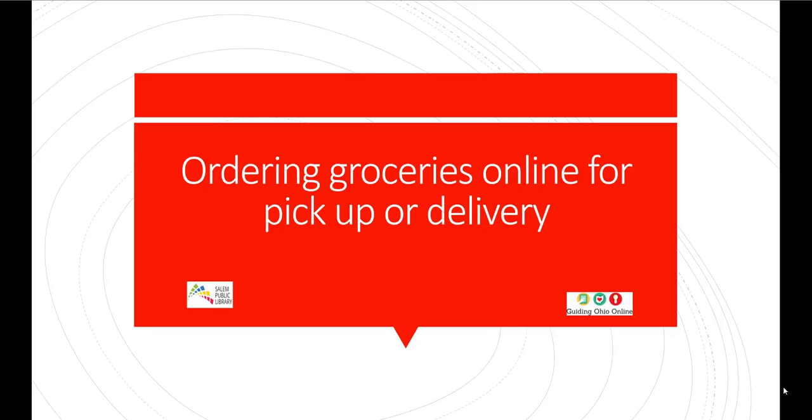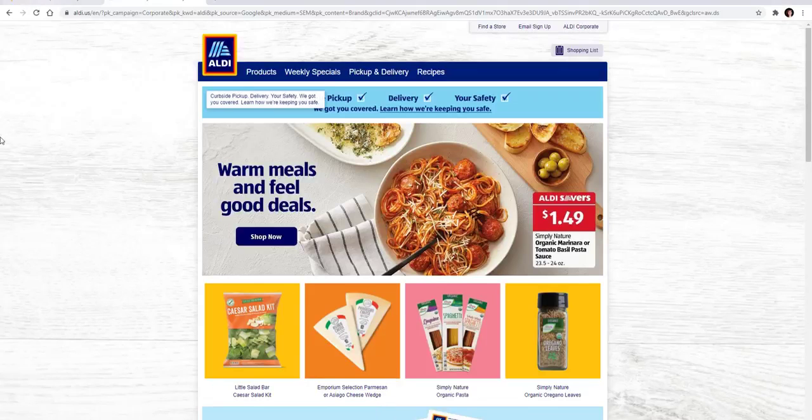I only picked two different ones to show you because most of them are the same or at least similar. The two that I chose were Aldi's and Walmart, and these are local stores in Salem. Of course there are other places like Giant Eagle that a lot of people use, and they're very similar to how you set up pickup and delivery from Aldi's or Walmart. So let me go ahead and get started.